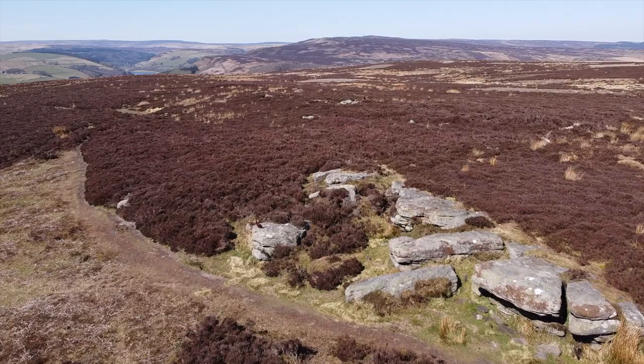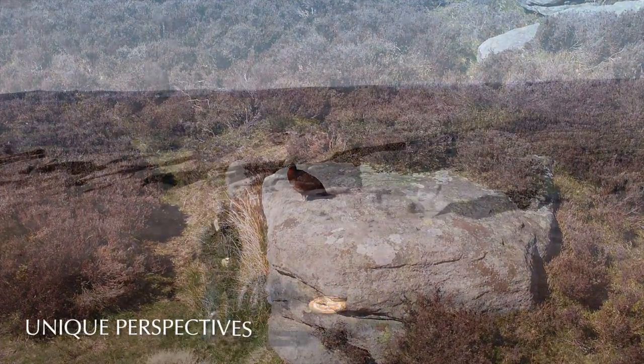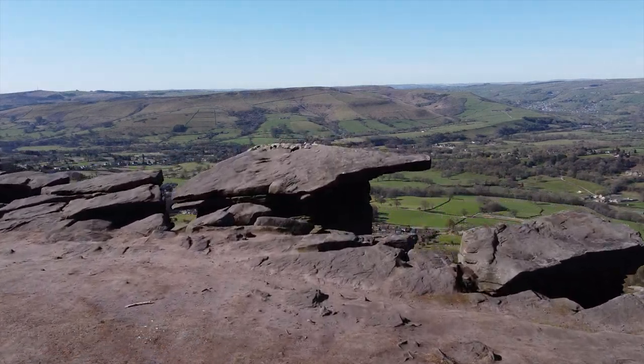Heather is an alien species here, and so is the red grouse that depends on it. And here is a sequence you could only get by using a drone.